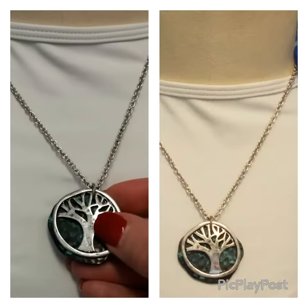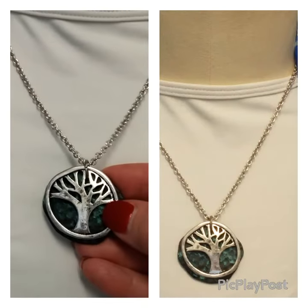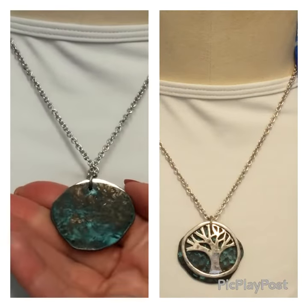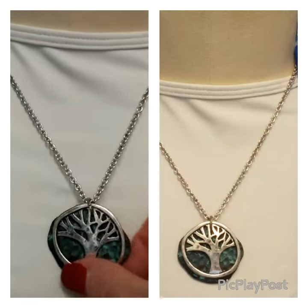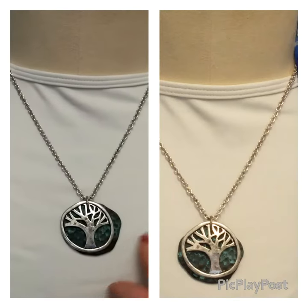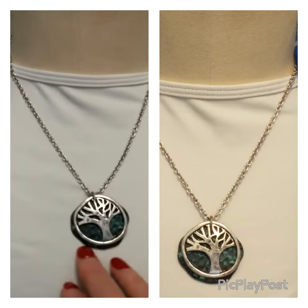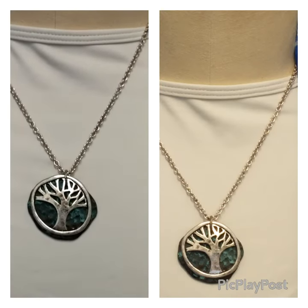This stunning silver plated antique finish tree of life necklace is two pieces, and the second piece is on this gorgeous green slate stone. Fabulous for any occasion — any time it's worn and it moves, it actually gives it a whole more vibrant look. Stunning.